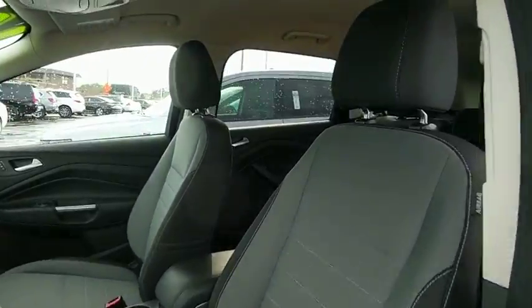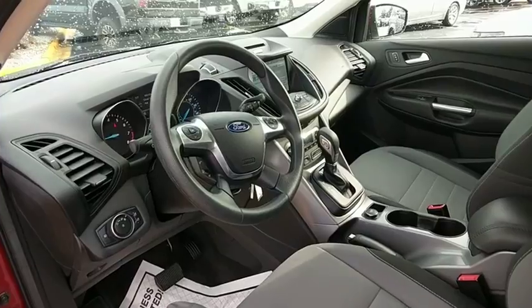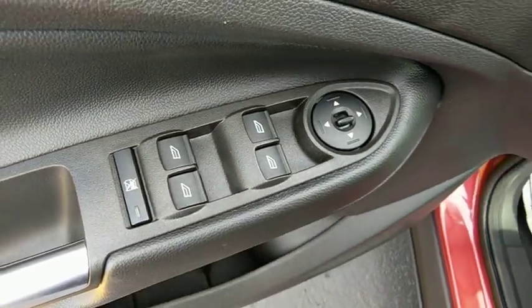Here are some of this vehicle's great options: traction control, dual airbags, power steering, four-wheel disc brakes, CD player, compass, fog lights, electronic stability control.